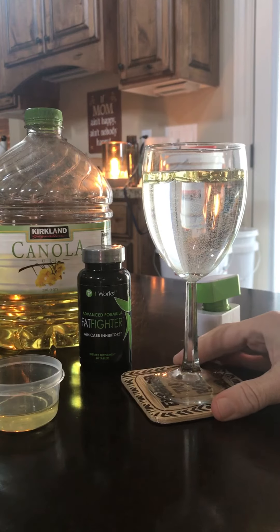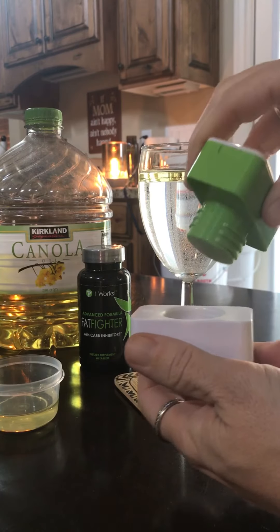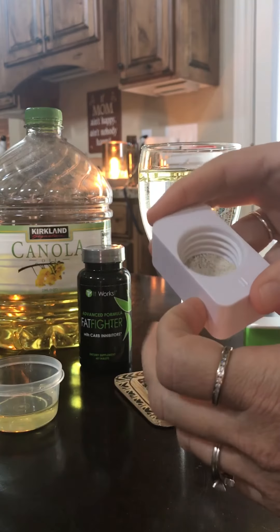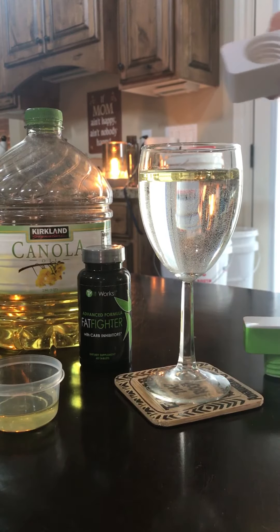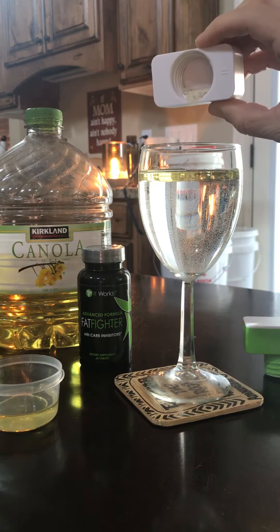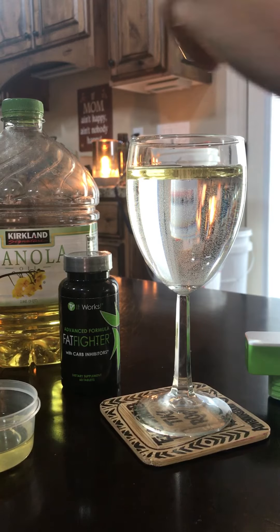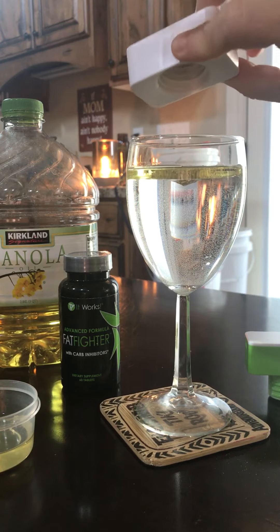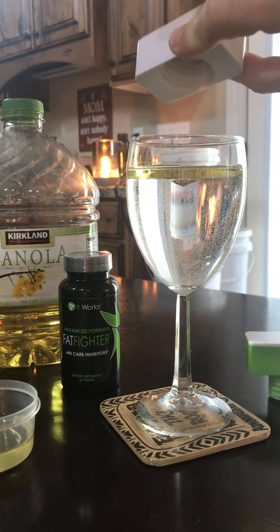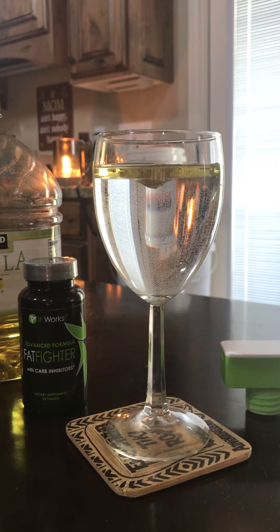After you eat something like that, you take the supplement. It is a tablet — you take two after you eat, but I've just crushed up one for this demonstration. I'm putting it in now and you'll actually see the Fat Fighter bind and grab onto the fat — the oil here — and it drops to the bottom of the glass, meaning you never absorb it.